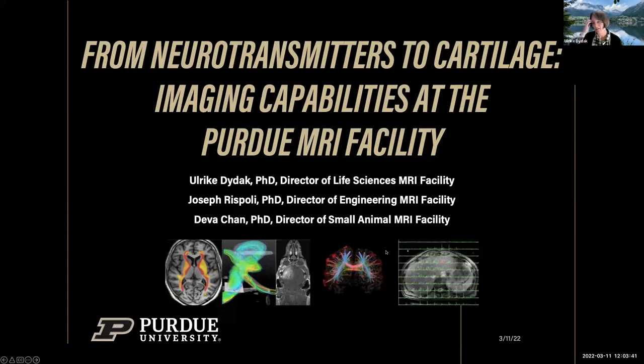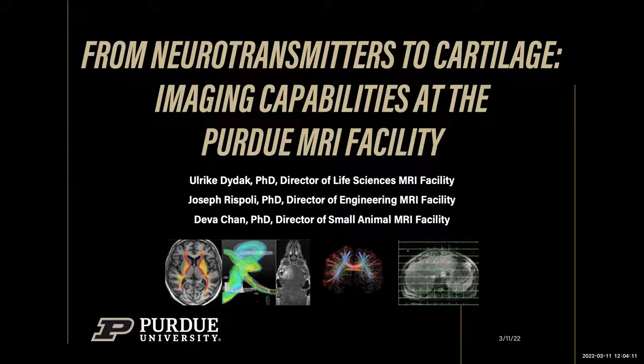The three co-directors of the Purdue MRI facility are here to present an overview of the capabilities for in vivo imaging. The presentation is titled 'From Neurotransmitters to Cartilage' because the facility covers a wide range of imaging types. Attendees are welcome to put questions into the chat at any time.